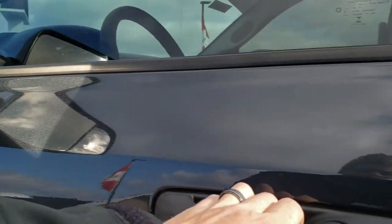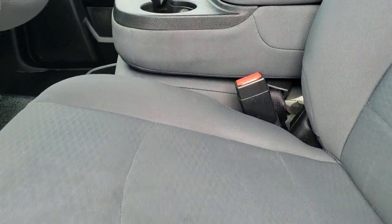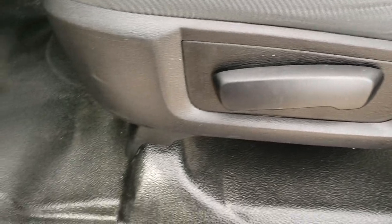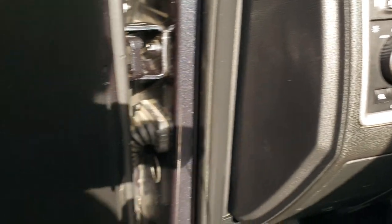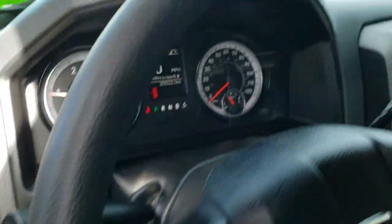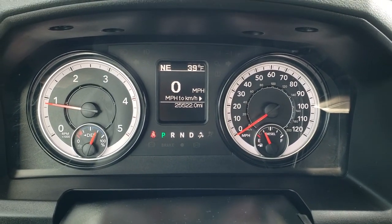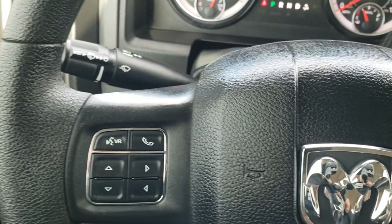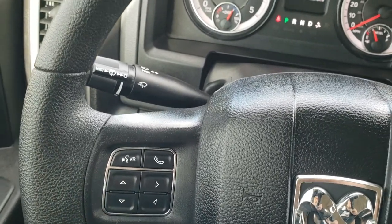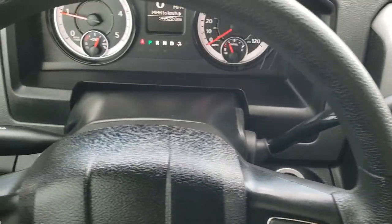Inside, the Tradesman package gives you a gray cloth interior. There are no rips or tears on the seats — they are in really nice condition. You do get rubber floors for easy cleaning, auto headlamps, power windows, power locks, and power mirrors. Inside the truck you can see it has 25,522 miles. You get a digital speedometer, outside temperature and compass display. This one has Bluetooth audio capabilities, information center controls on the left of the steering wheel, and cruise controls on the right. The steering wheel is in really nice condition with no major scuffs or scrapes.